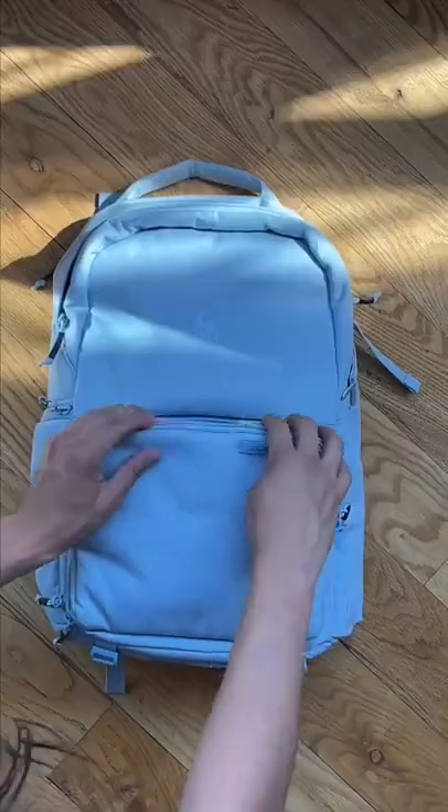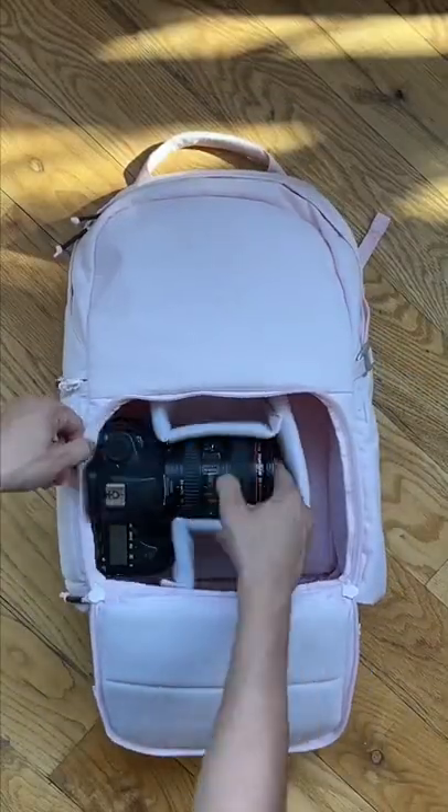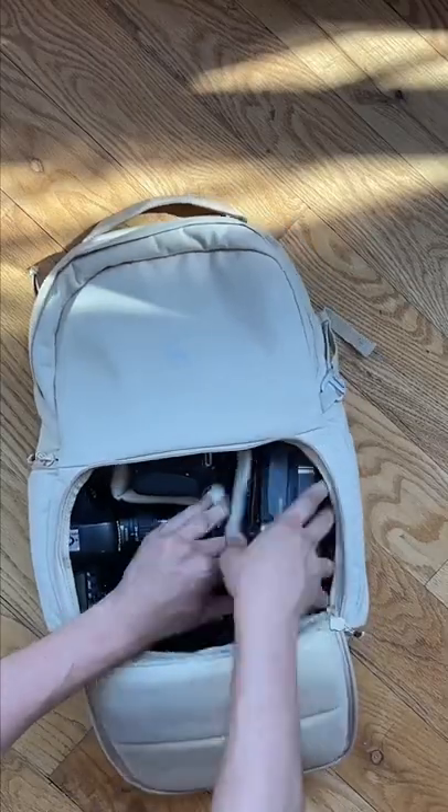There's a front organizational pouch for your daily necessities, then front access to your camera gear. The dividers are removable, allowing you to customize your setup based on your gear.